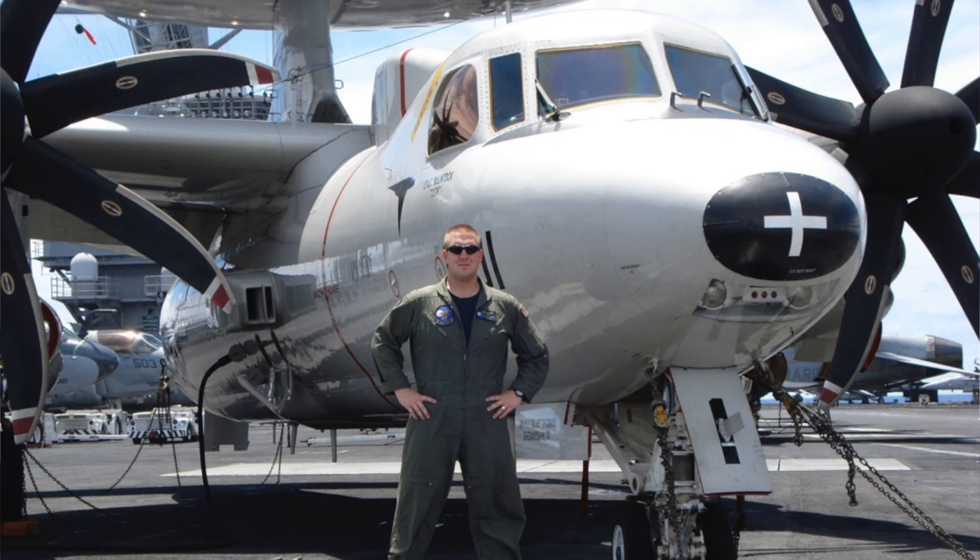What were your first thoughts when you first saw the plane? Do you want the honest answer? When I first looked at it on the flight line, my first thought was, my God, there's no way that thing could fit on an aircraft carrier. Followed immediately by, it kind of looks like a penis with a hat on. It's a very funny looking plane. And now you'll never not be able to see that, by the way.